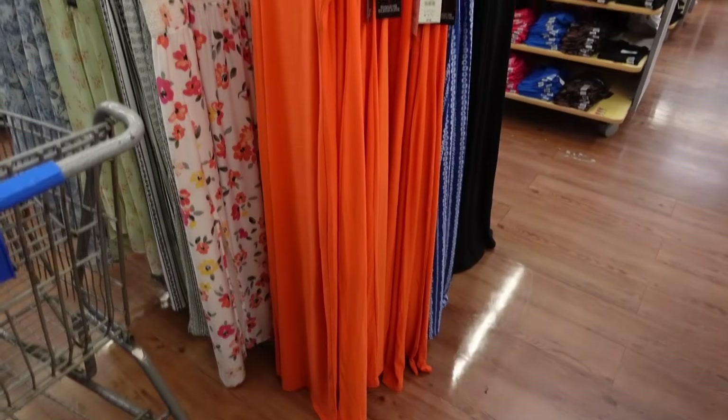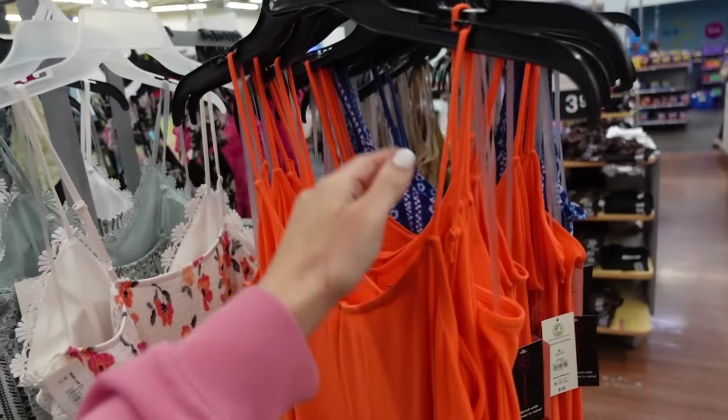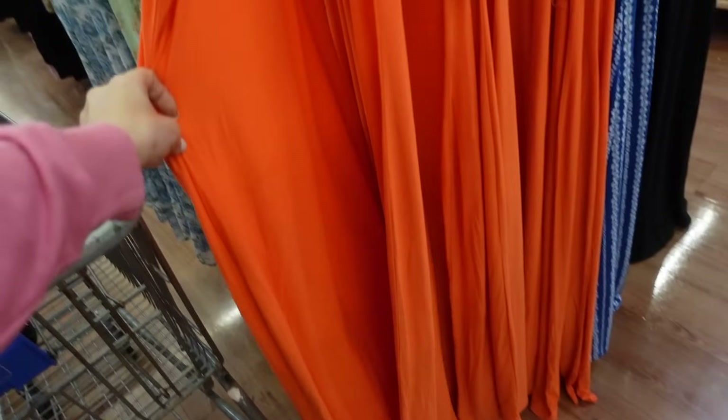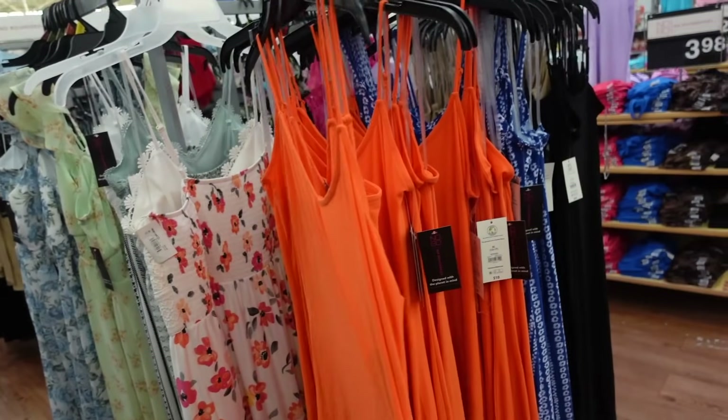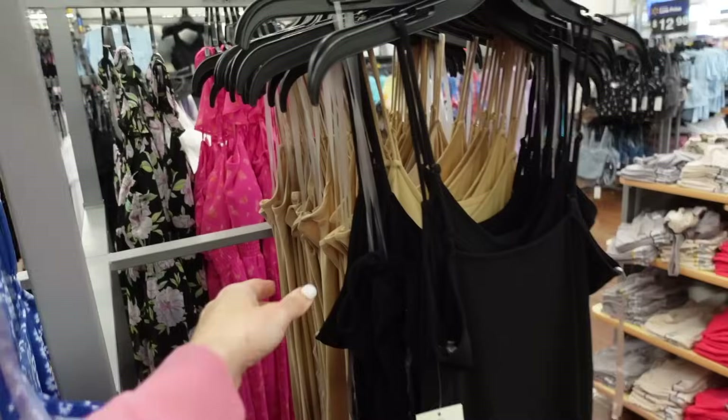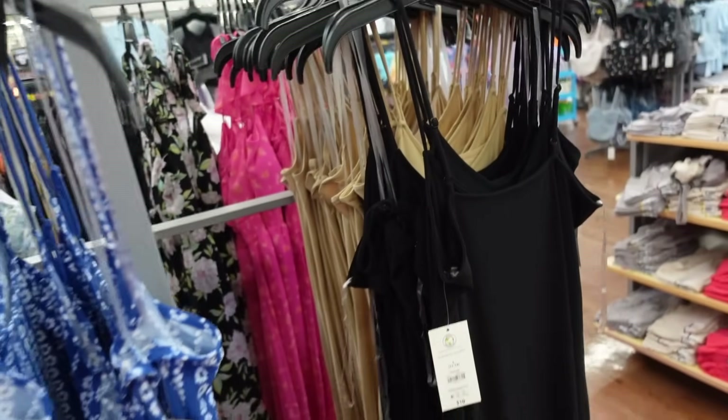New maxi-length dresses from No Boundaries. These have the thin strap, a V-neckline, that soft microfiber material, longer length, and squared in the back. Comes in orange, blue floral, solid black, and camel. These are $10.